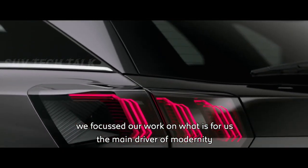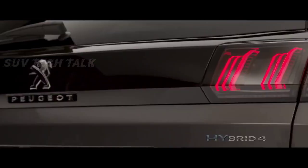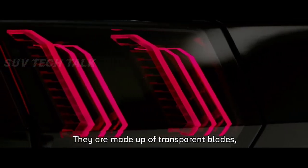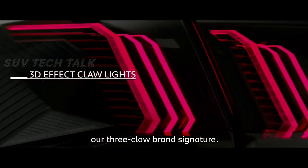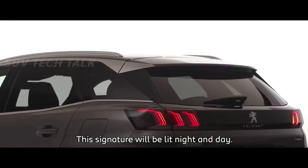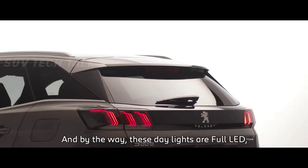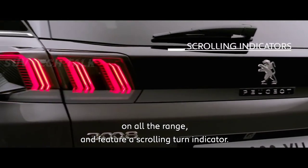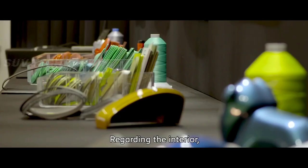On the rear face, we focused our work on what is for us the main driver of modernity and perceived technology, namely the taillights. They stage our 3CLAW brand signature through transparent blades. This signature will be illuminated night and day, and these taillights are full LEDs across the entire range and feature a scrolling turn indicator.